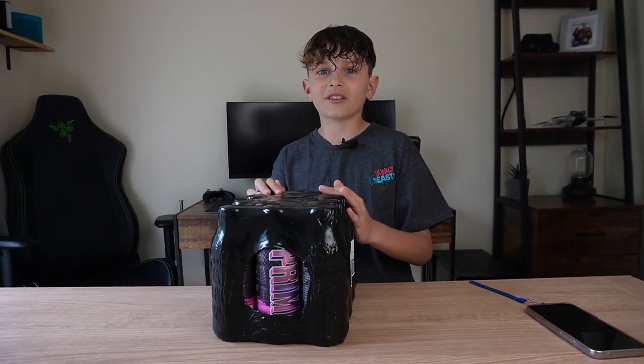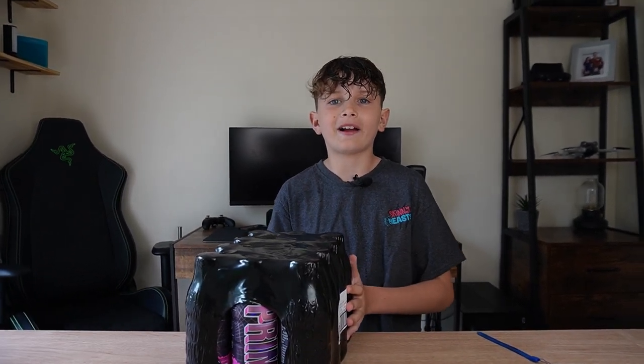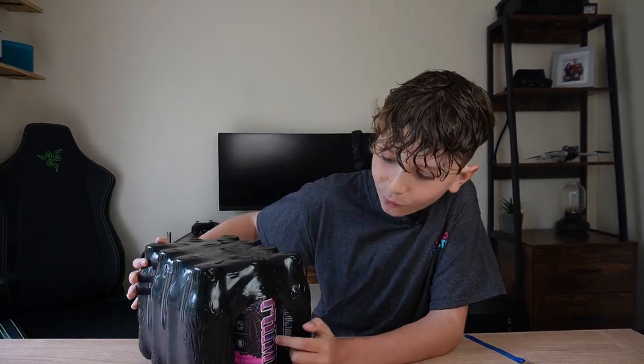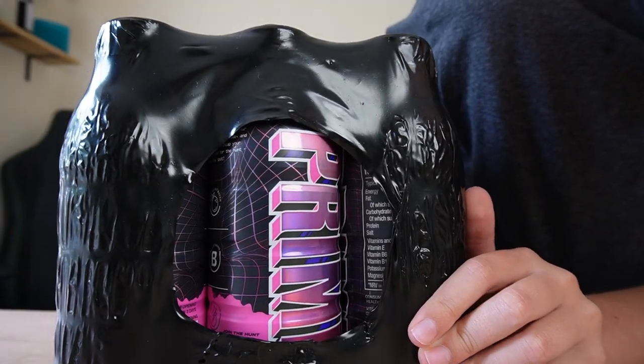Welcome to the channel, guys, this is Skinnybees. Today we're going to be opening these bottles of X Prime to see if we can get the one million. It's a 12-pack from Costco for £13.50, and it's the hollow edition so it's shiny. We found the blue hollow in a store but there was no pink — I've got 12 pink ones.